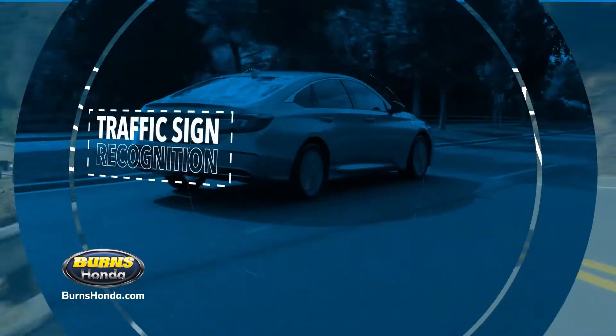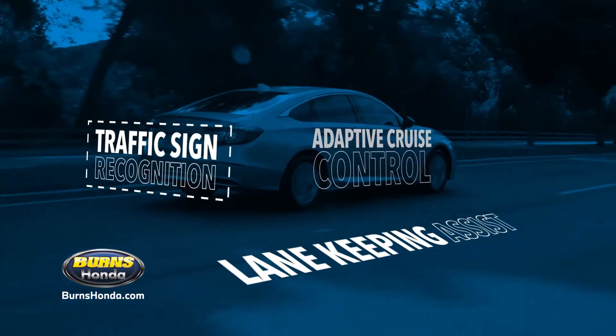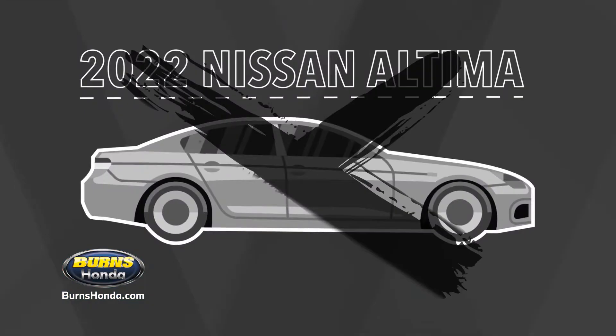The Accord is smarter, coming standard with lane-keeping assist, adaptive cruise control, and more. You won't find those in a standard Altima.